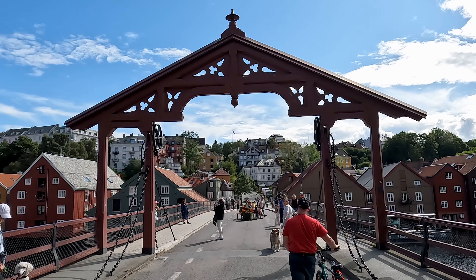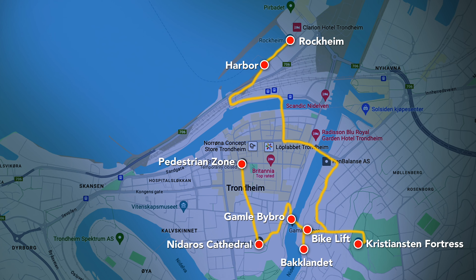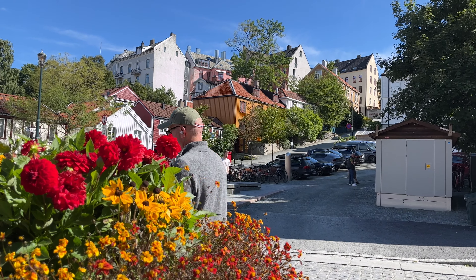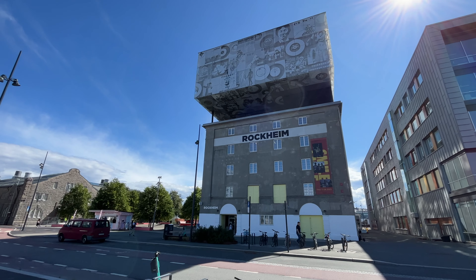Trondheim, Norway's gateway to the north and the country's largest city in proximity to the Arctic Circle Line. In this full city guide I provide my top 10 tips for the perfect visit of all important landmarks and sites in Trondheim. Stick around to the end for some additional tips on times to visit, transport, accommodation, budget, safety and more to make the most out of your visit.